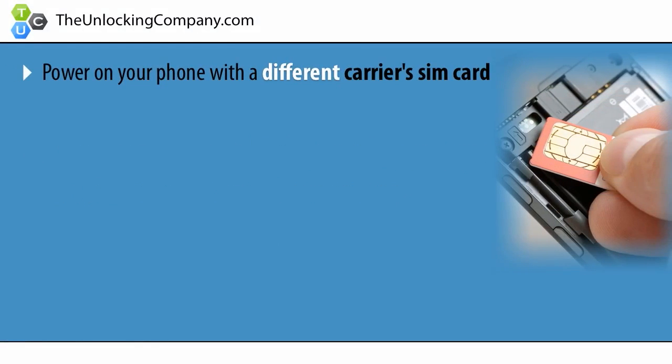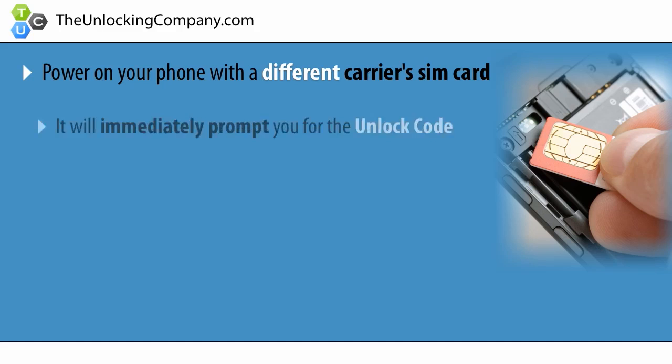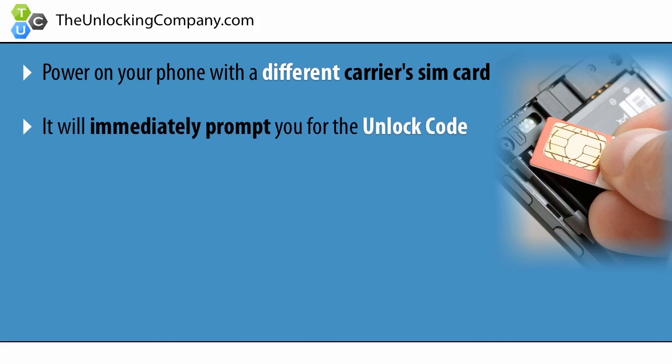Lastly, once you receive the unlock code, power on your phone with a different carrier's SIM card, and it will immediately prompt you to enter the code. Enter the code and press send.